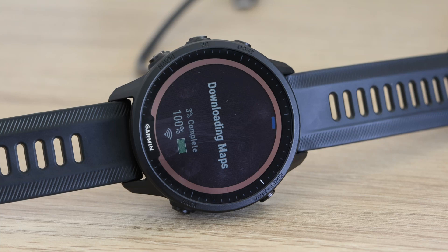I recently picked up this Garmin Forerunner 955 Solar Edition. I've had a few issues with downloading maps — as you can see, it's currently downloading, but it's failed virtually every time I've tried. When I go back to the maps menu and click on the available maps, it just says it's been queued for download, but when I actually try to perform the download, it fails.